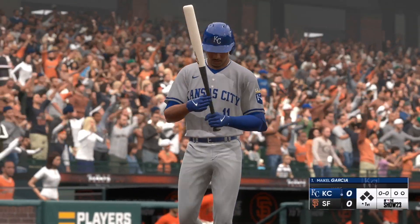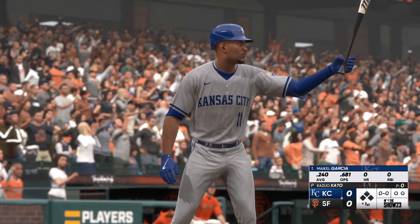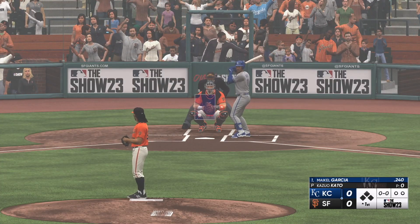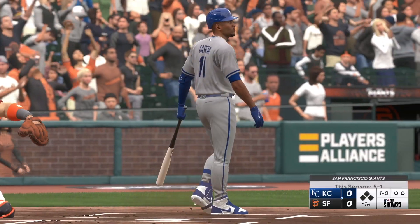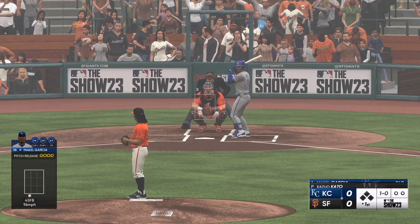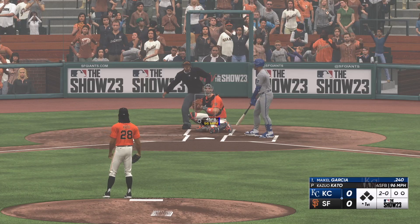Ready to go here. Stepping in, number 11, for Kansas City — the third baseman, Mike Bell Garcia. And a pitch that misses, and we're underway here in the home opener. First pitch, and ready to call it. Two balls, no strikes to count.